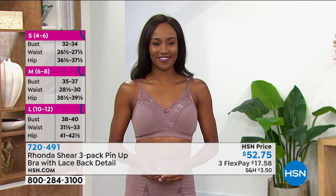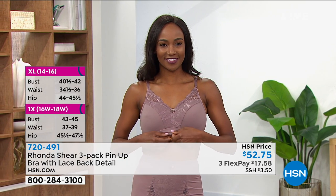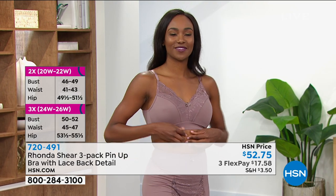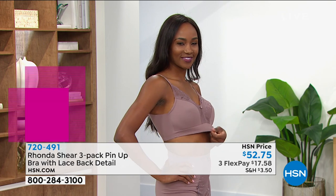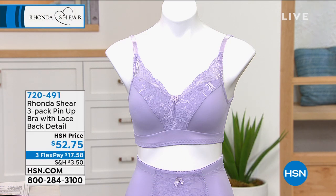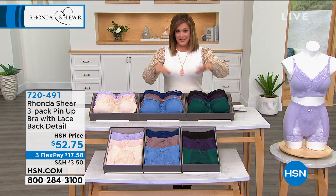You will love this bra — you're getting three of them today. What a remarkable price. Because when you go to the department store to buy a lacy little number like this without even the matching removable pads included, you could easily pay $52.75 for one. We've got a three-pack today, and by the way, HSN is the only place where Rhonda does prices like this. You can't get these deals anywhere else.